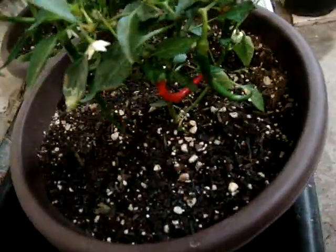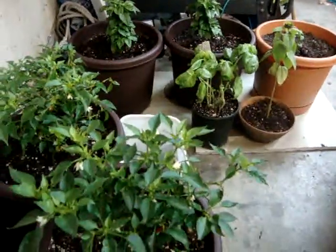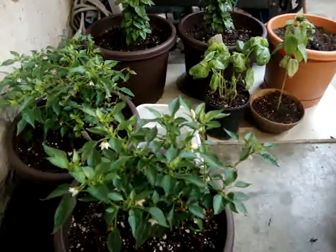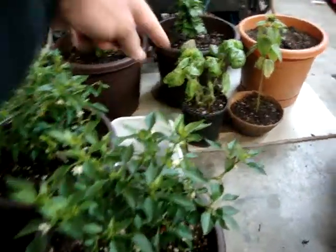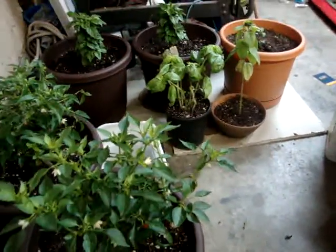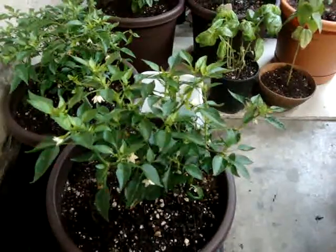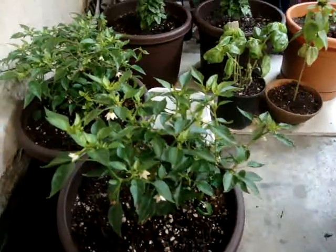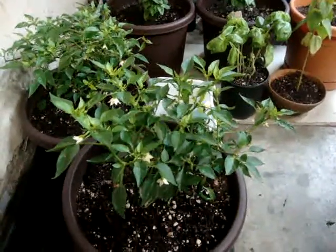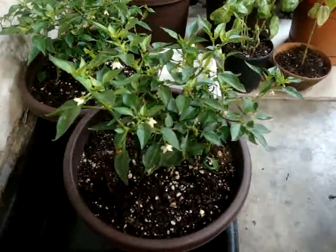Hey guys, me again. These plants you see here — if you saw my video about a month ago, I had all of these except for the sunflower and the basil. I had the others all in one pot and transplanted them about a week ago because out here in California we were expecting a bunch of rain and I didn't want to get them drowned, so I put them in my garage under some lights.